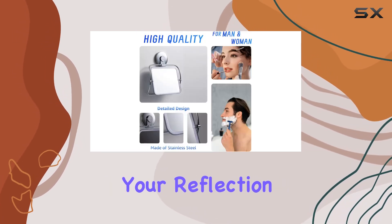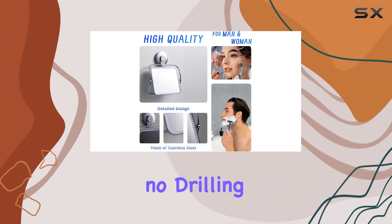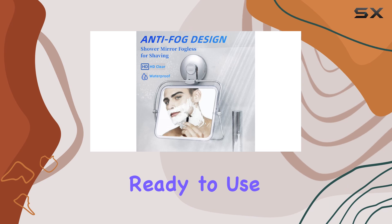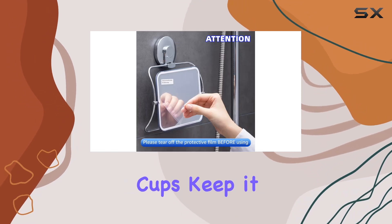Installation couldn't be easier, with no drilling, screws, or glue required. You can have this mirror up and ready to use in a matter of seconds. Its strong suction cups keep it securely in place, so you can focus on your grooming routine without any worries.